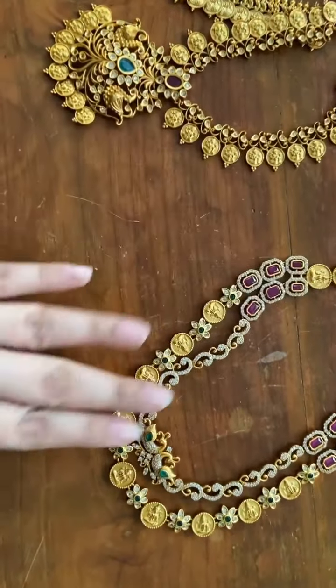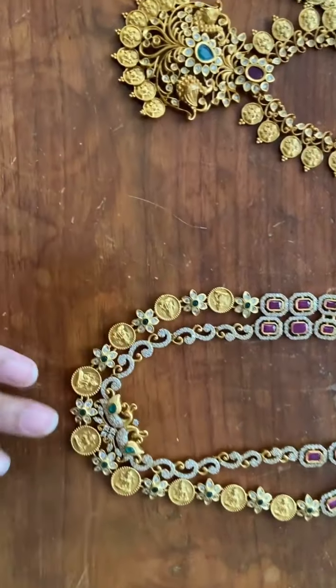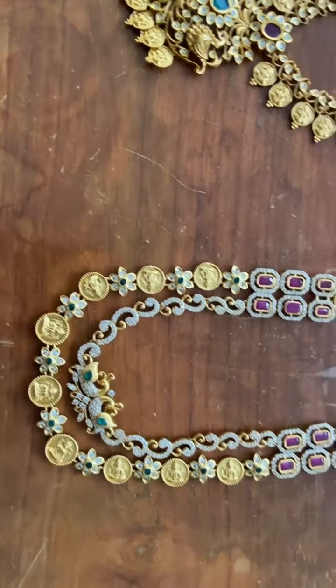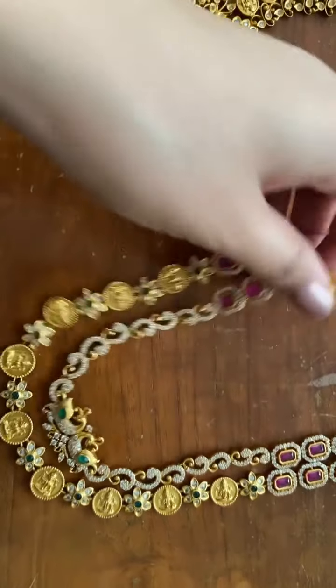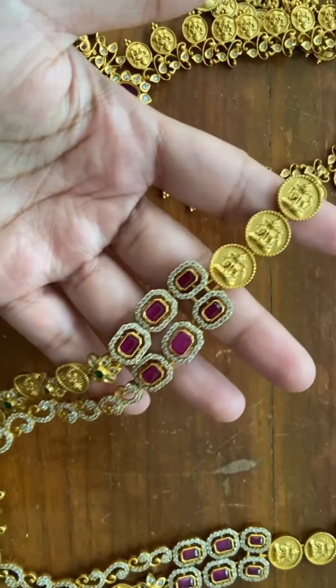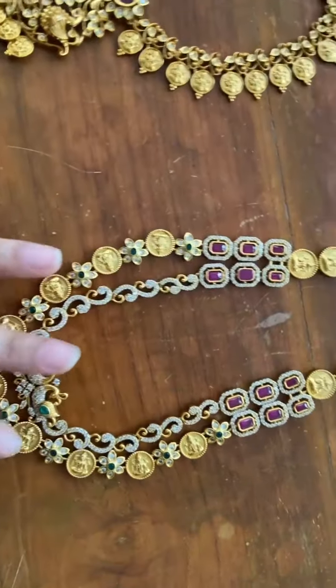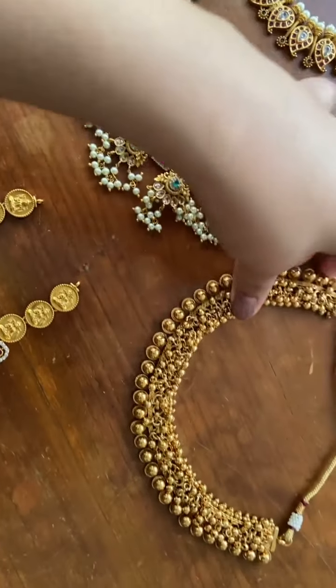This is a two-layer necklace with peacocks and stones. And this is a cluster beads necklace.